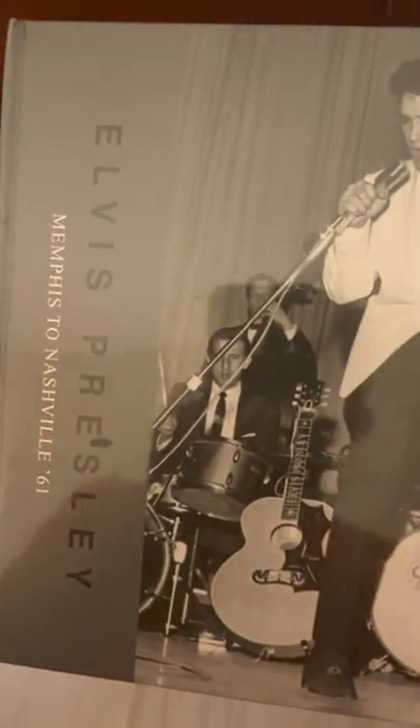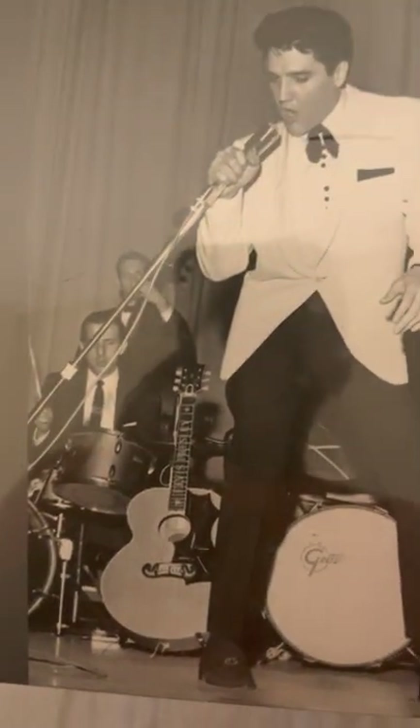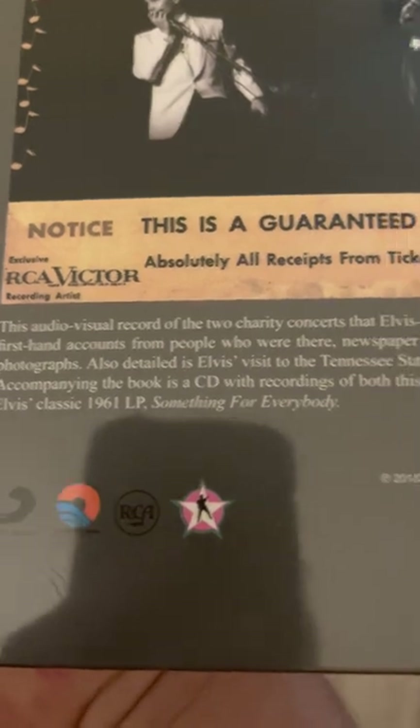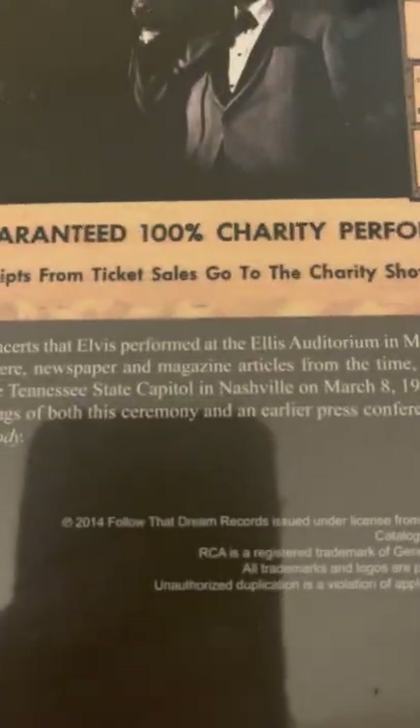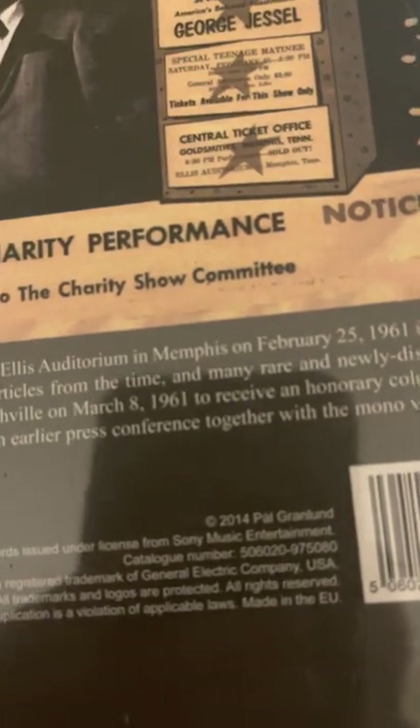What book is it? This is Elvis Presley, Memphis to Nashville 61. This is an FTD release — sorry for the glare of my phone — a 2014 release from FTD.